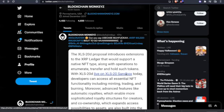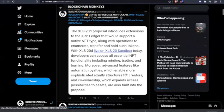The proposal introduces extensions to the XRP Ledger that would support a native NFT type, along with operations to enumerate, transfer, and hold such tokens. With XLS-20 live on the sandbox today, developers can access all essential NFT functionality, including minting, trading, and burning. Moreover, advanced features like automatic royalties — enabling more sophisticated royalty structures for creators — and co-ownership are also built into the proposal.